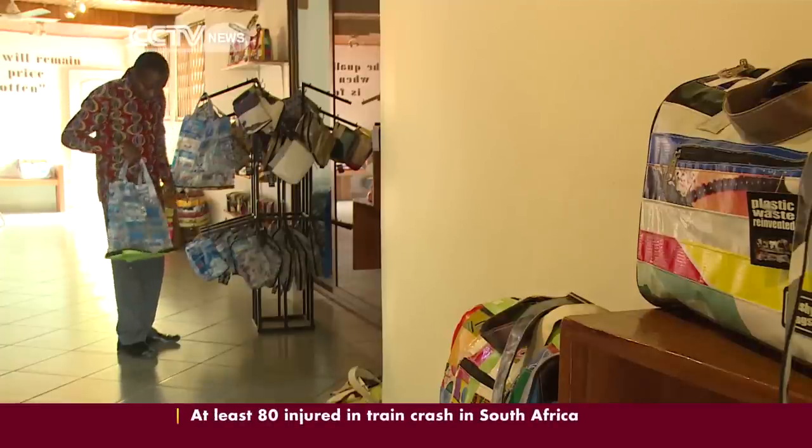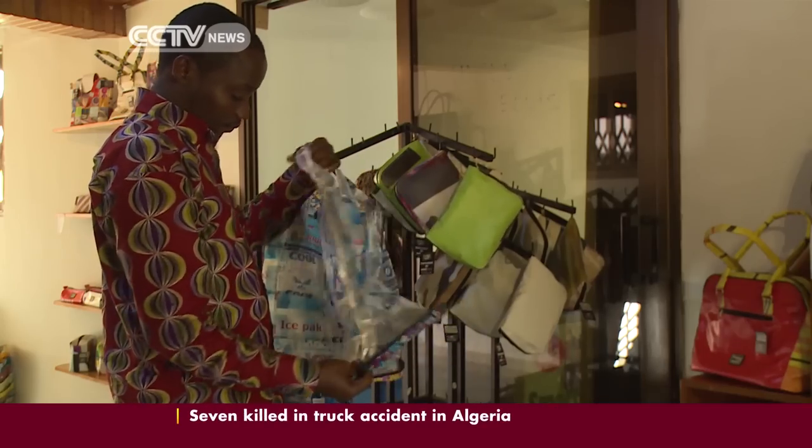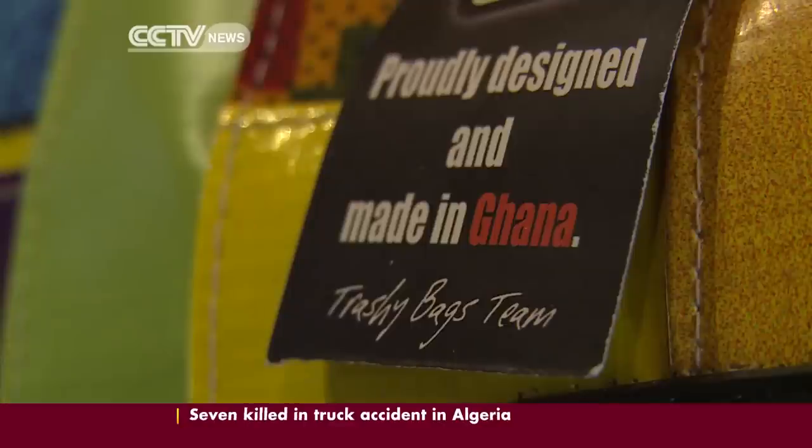Trashy Bags has won awards for being a sustainable fashion brand — one that's a hit both at home and abroad. Katerina Vatotsi, CCTV, Accra, Ghana.